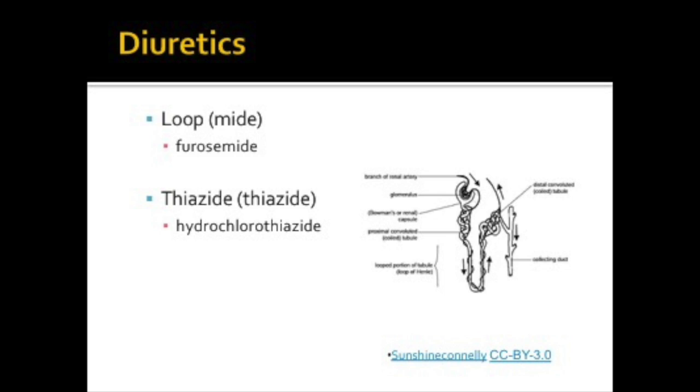The loop diuretics work in the loop of Henle. These are our heavy hitters. They help decrease the volume of blood that the heart must circulate through the body. They also decrease the fluid in the lungs, making it easier for individuals to breathe, and help the kidneys make more urine for those with renal insufficiency. These medications mostly end in -mide, and we have to monitor potassium levels because potassium can be lost with these medications.